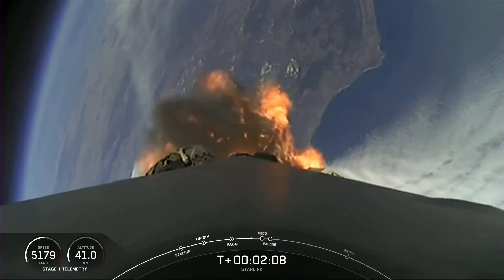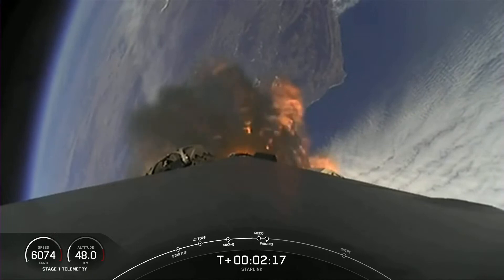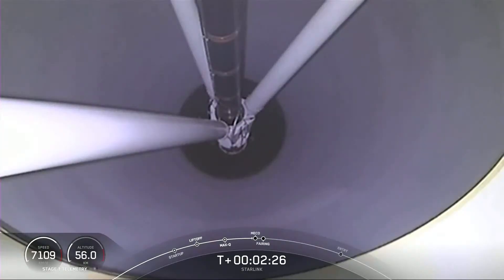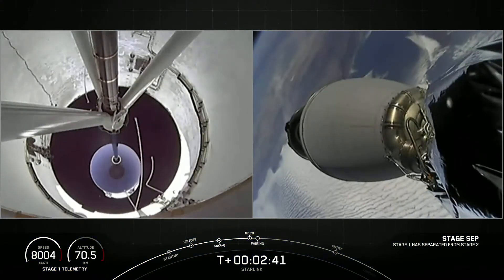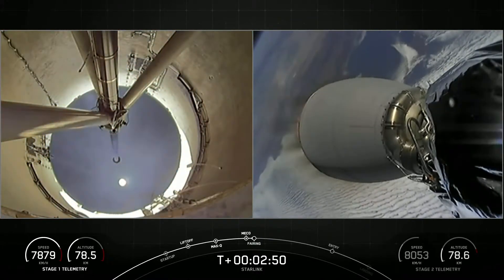Beautiful view of the California coast there in the background behind the first stage. Stage separation confirmed. Vac-E started. Fairing separation confirmed.